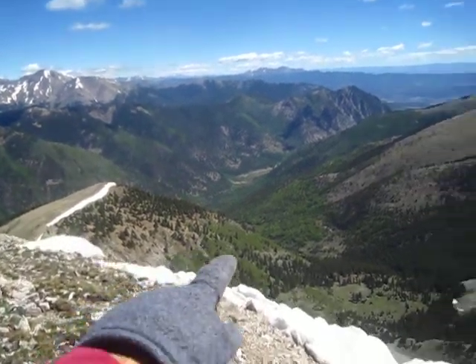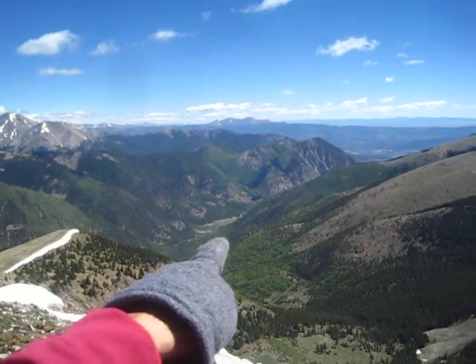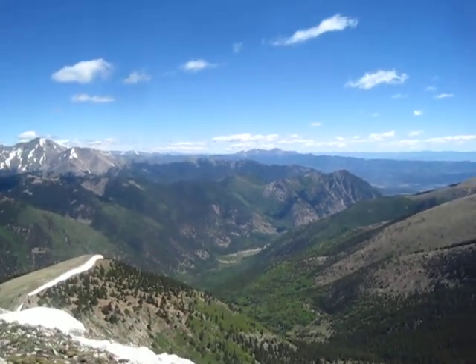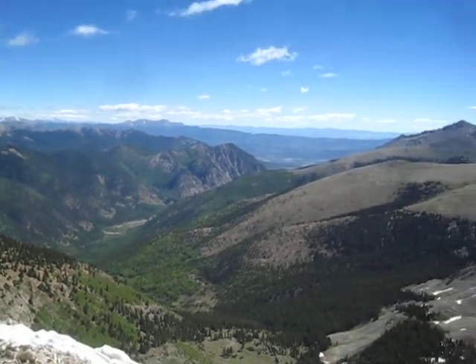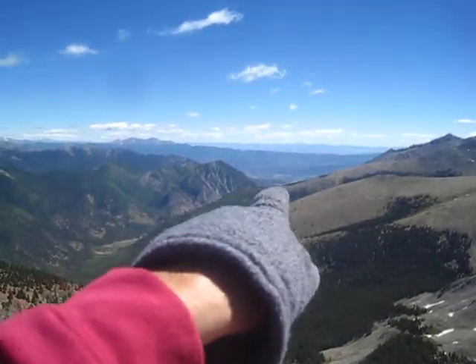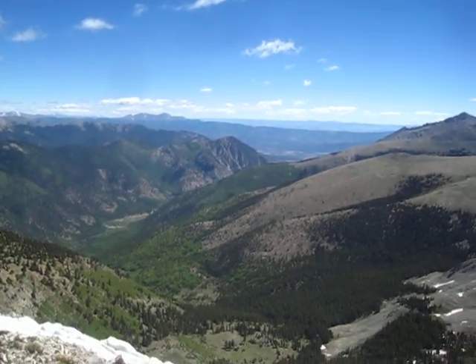Looking down there, that's the canyon. Cottonwood Lake is just kind of around that bend. It's too bad we can't see it. In the distance we can see the town of Buena Vista out there. That's pretty cool.